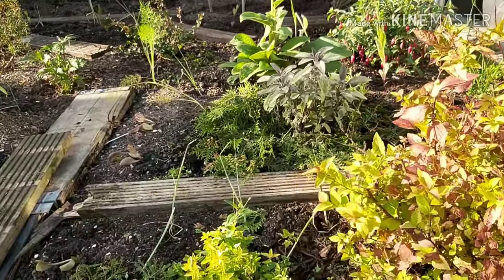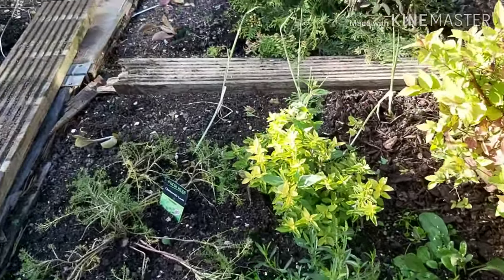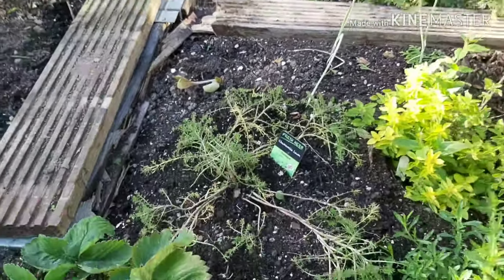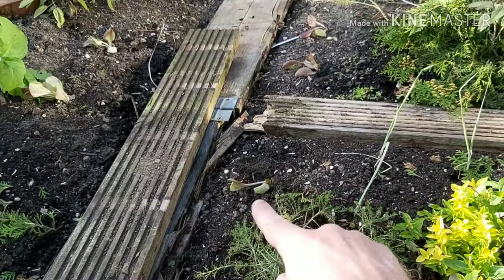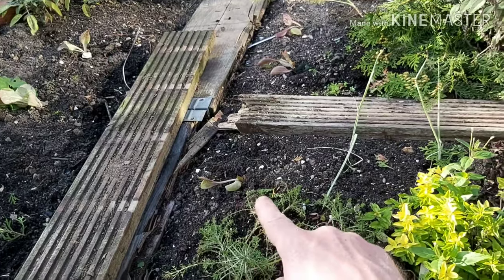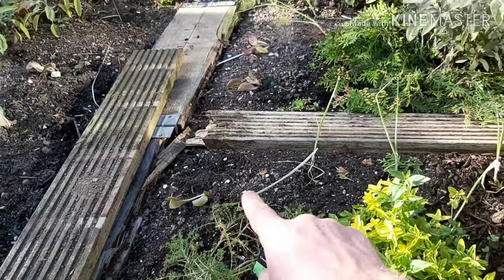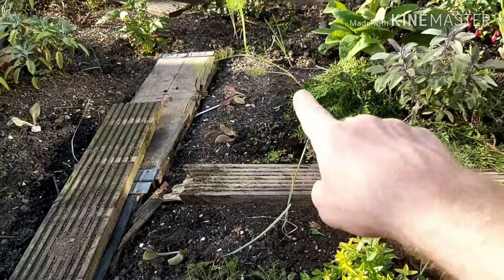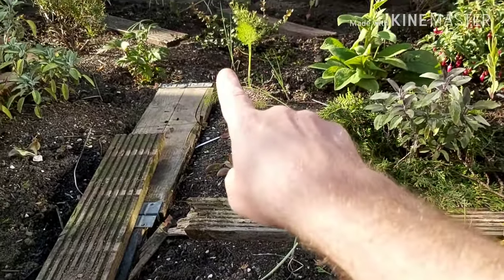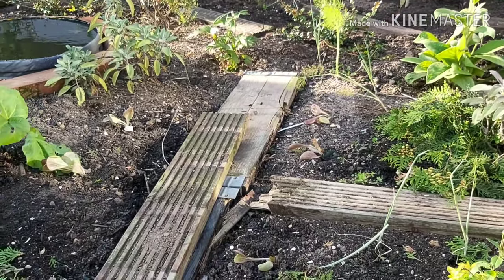Comfrey, all sorts of herbs — winter savory, golden marjoram, lawn chamomile. I'm hoping the chamomile will give a bit of cover in some of the gaps. I've put in some winter-hardy lettuce — I think it's called Full Season Marvel — and also in the gaps I've planted out some leeks, which I believe were Musselburgh leeks.